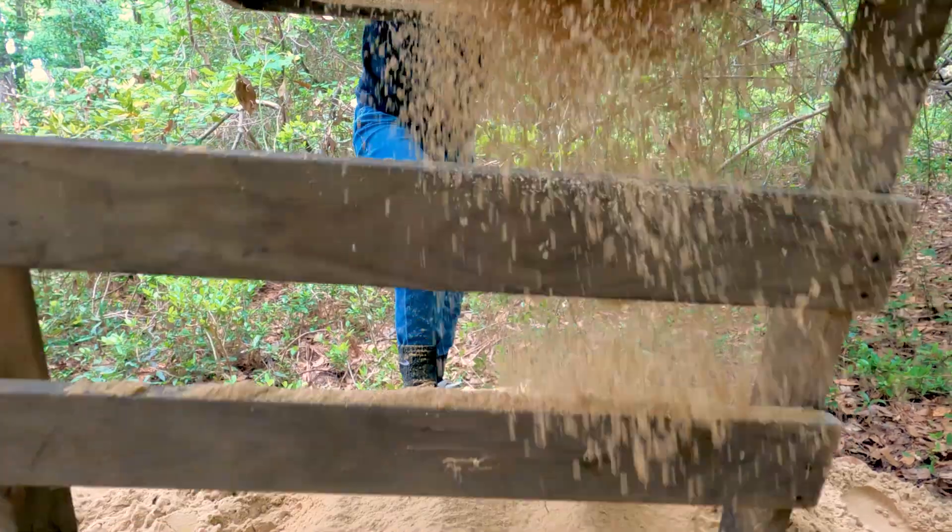I thought that the course was going to be somewhere on campus or something like that. Come to find out we're out here in the middle of nature doing this, and I absolutely adore it.